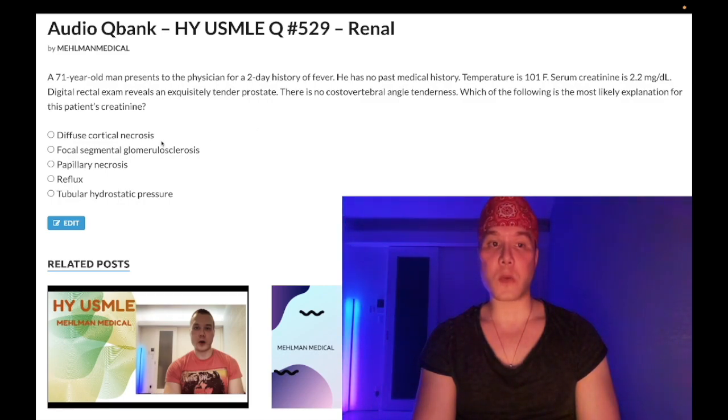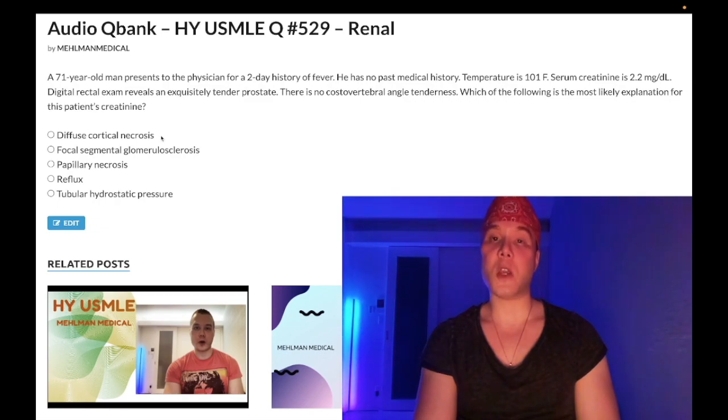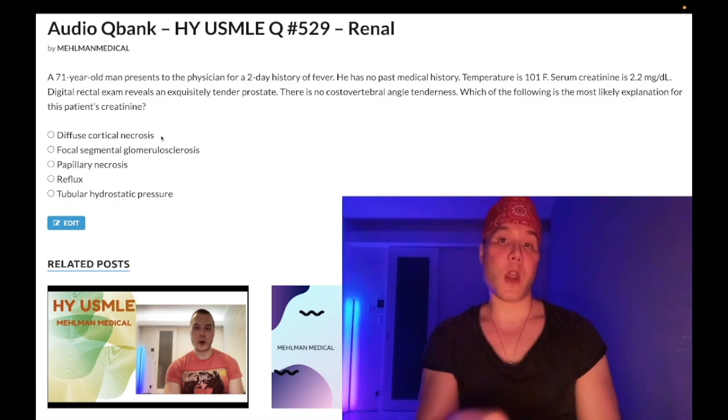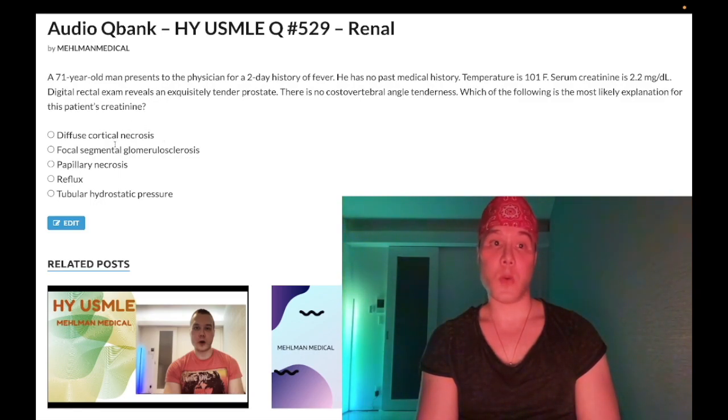Choice A — diffuse cortical necrosis — wrong answer. This would be an extension or exacerbation of acute tubular necrosis. The PCT is the part of the kidney most susceptible to anoxic/hypoxic injury due to the high concentration of ATPase pumps with high oxygen demand. Causes include acute blood loss, surgery, trauma, ventricular fibrillation, acute heart failure, aminoglycosides, rhabdomyolysis, and contrast nephropathy. Wrong answer.